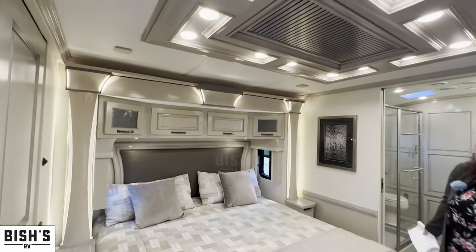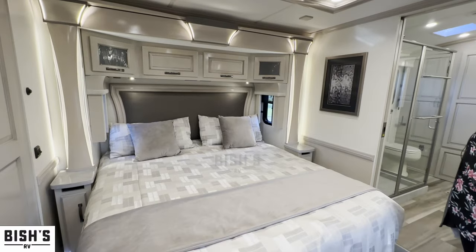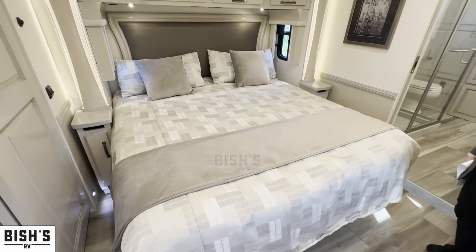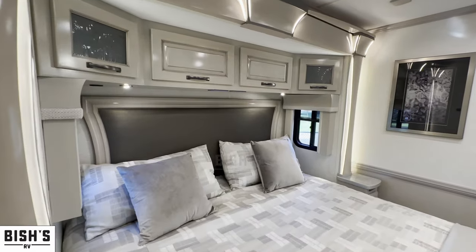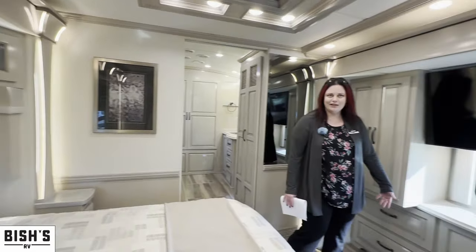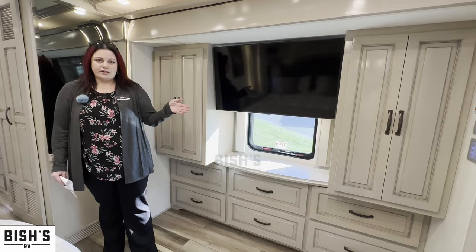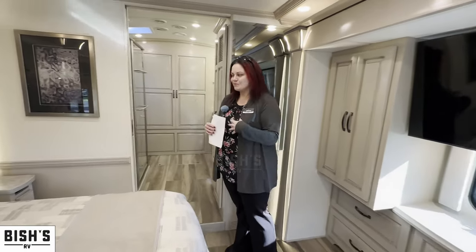Of course this is a king-size bed — a residential king. So if you're particular about your mattress, you can put whatever mattress you'd like here. Because this is a triple-slide model, you have opposing slides in the bedroom, which gives you plenty of space to stand, get dressed, and walk by someone. It also gives you a very wide opening for where the bathroom and refrigerator are, so you don't feel claustrophobic, especially with these bright colors.